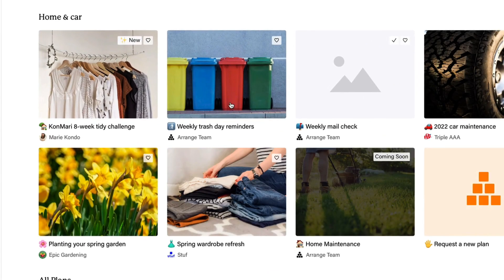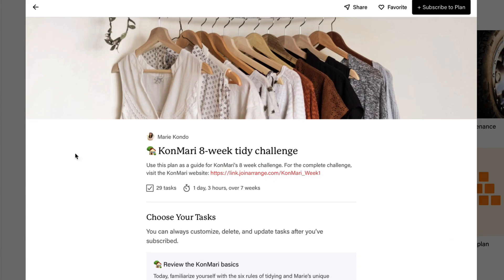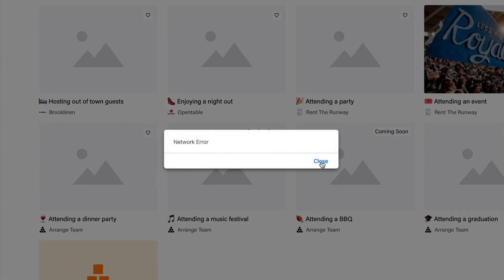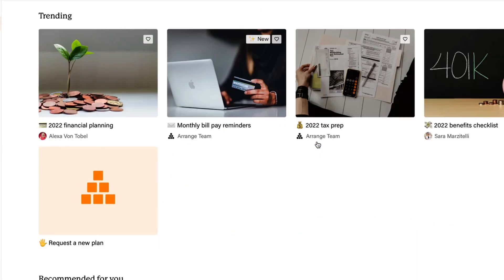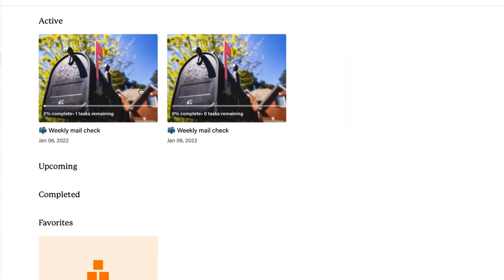You can choose from a wide variety of categories like home — for example, reminding yourself about the trash, doing a weekly email check-in, or following an eight-week tidy challenge. You can save plans as favorites too. As you can see on screen, I did want to mention the beta status. Over the last hour of using it I've had two network errors, so it is unstable. However, because plans get embedded in your calendar from day one, it doesn't necessarily impact the experience too much and doesn't require much maintenance.